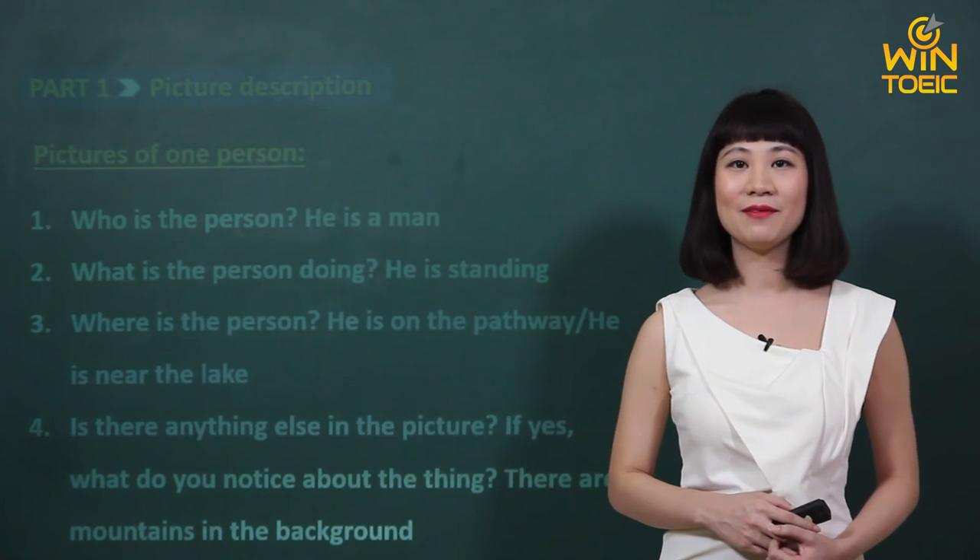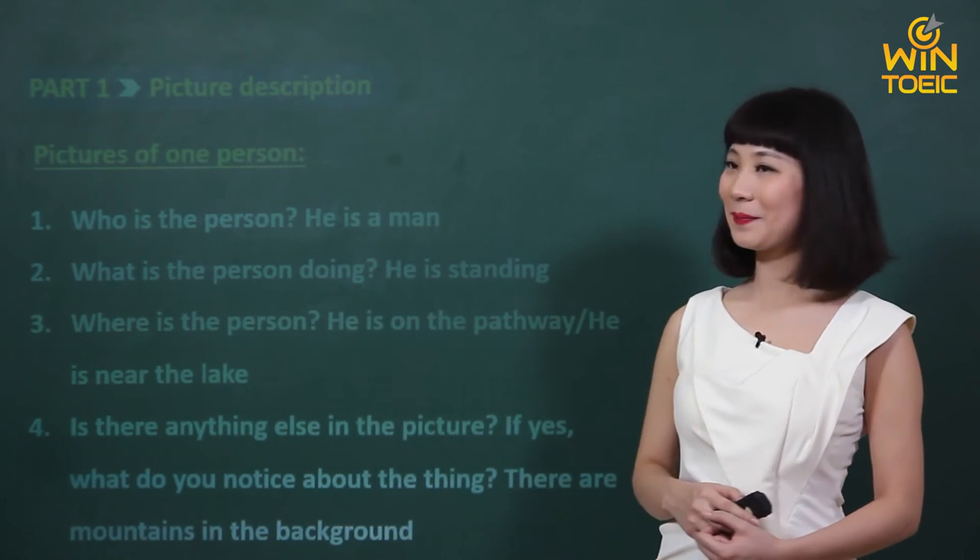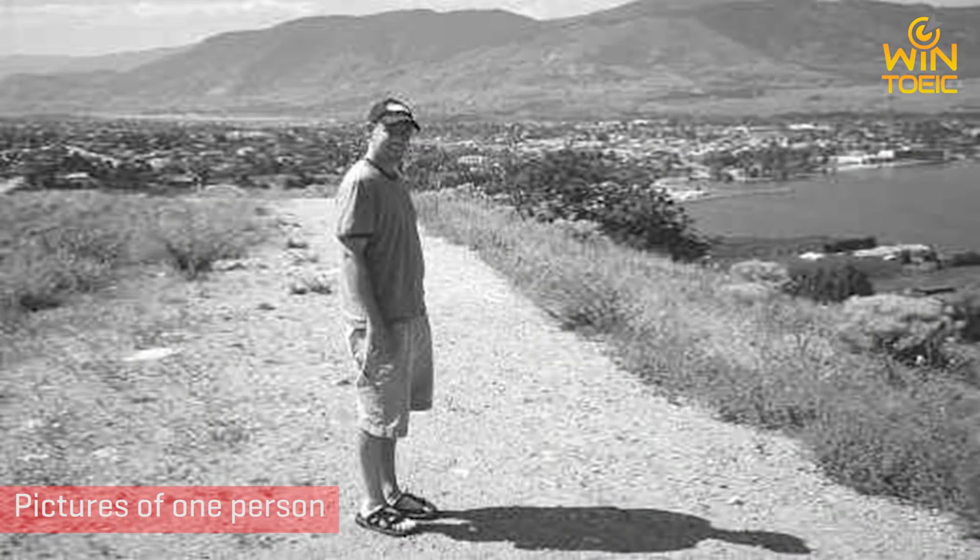Các câu trả lời của các em có giống như thế này không? Bây giờ chúng ta sẽ cùng xem lại bức tranh này. Lần này chúng ta sẽ nghe cả bốn câu miêu tả và các em sẽ chọn câu miêu tả đúng nhất đối với bức tranh này nhé.